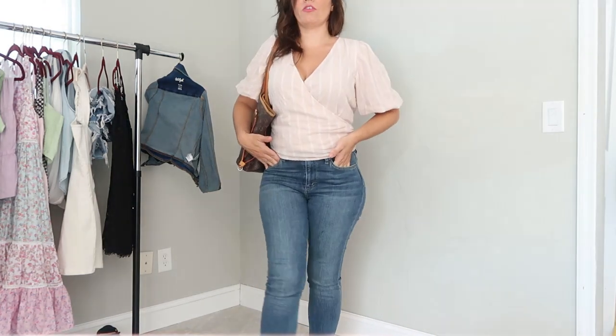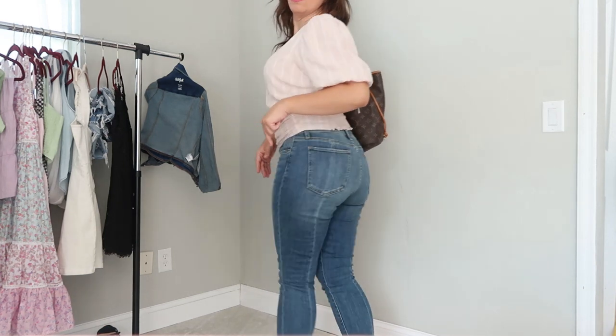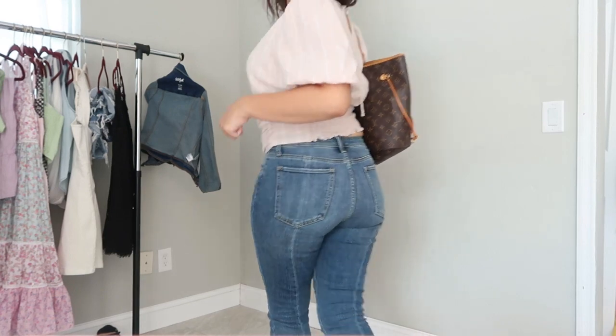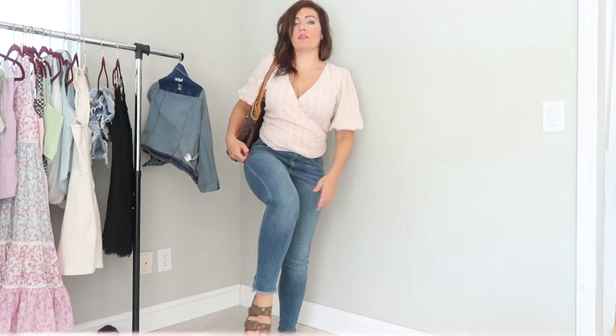My jeans are from Joe's Jeans — they're the really high-waisted Charlie style. I love them because they have a seam in the back that gives a nice little extra detail. The seam goes all the way up the back. They're really comfortable, really good premium denim. I love that they're high-waisted and they also have a raw hem that kind of goes up in the back.